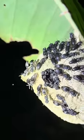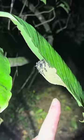I've never seen a wasp nest like this before. This is so cool. Oh boy.